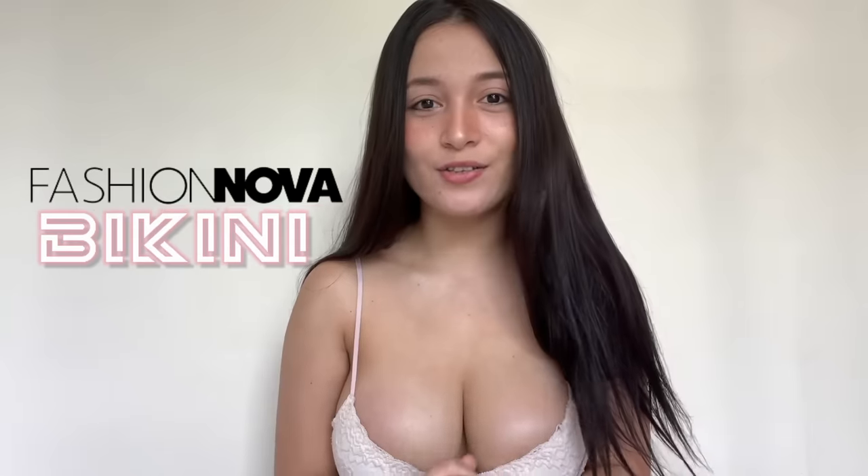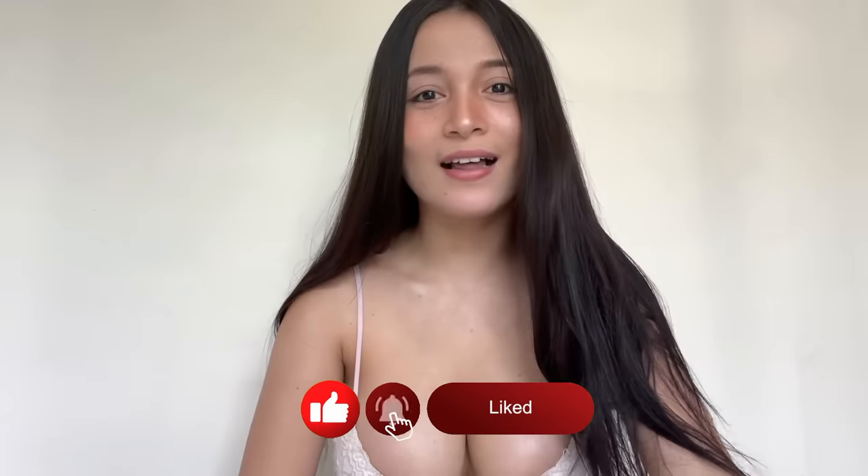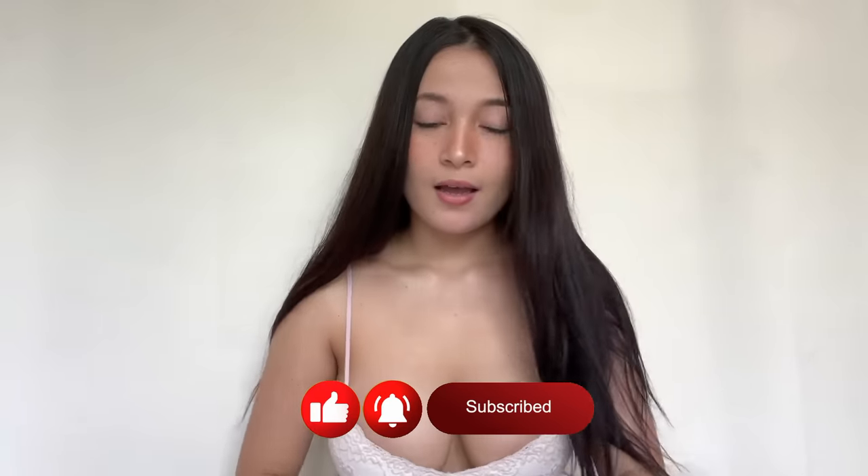Hey guys! Welcome back to my YouTube channel. This is your girl, I'm Laura Kaki. And today I will be doing a Fashion Nova Bikini Triton Haul 2021. Don't forget to check out my Fashion Nova Triton Haul last year, which is 2020. You can check out my channel and go check it out. Don't forget to subscribe to my channel. I have all of these bikinis right now and I'm very excited to show them with you. Let's start!